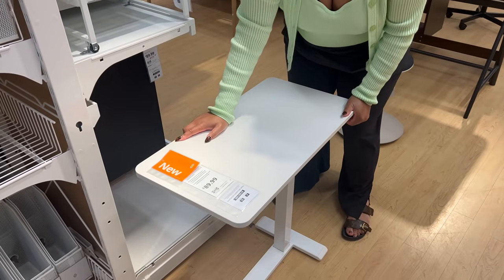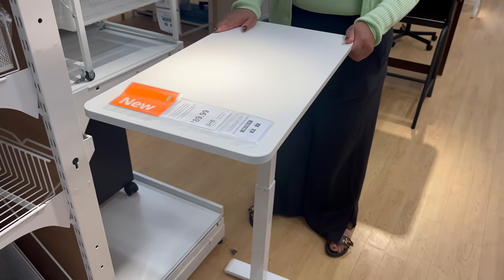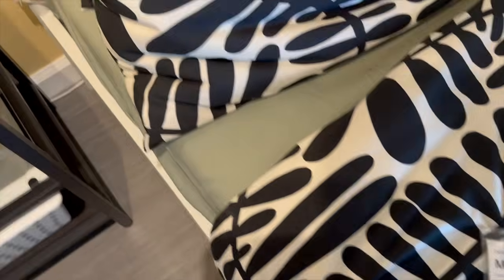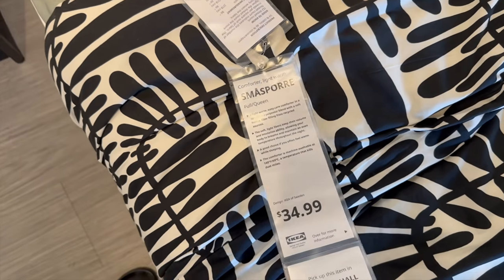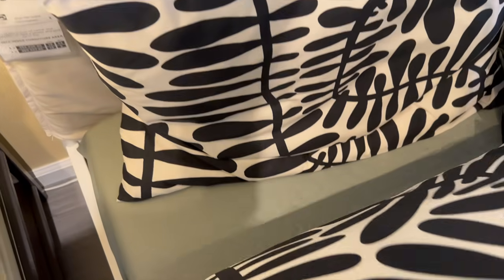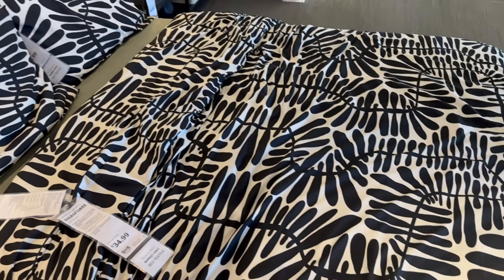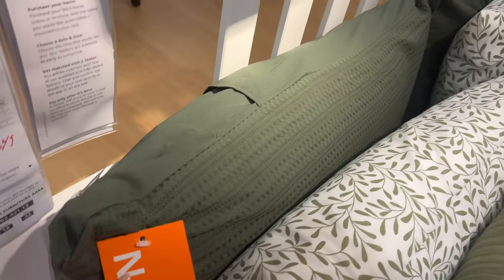Now I want to move on to the new textiles at Ikea in May of 2024. First we have this bedding pattern — it's very niche but I really like it. I love the black and white, it's super bold. Remember that you can always take any of these textiles and frame them using Ikea frames to get more unique artwork or a wall tapestry. Keep that in mind — you might not like these items as bedding but you might like them for wall decor.